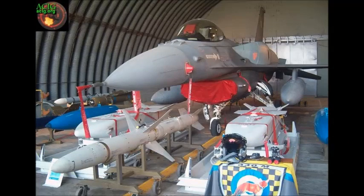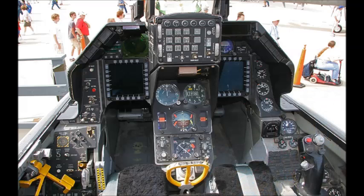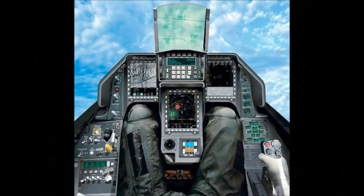Known to its pilots as the Viper, over 4,000 Falcons have taken to the sky since production started in 1976. It still has to be said that those conformal fuel tanks make this one ugly airplane.